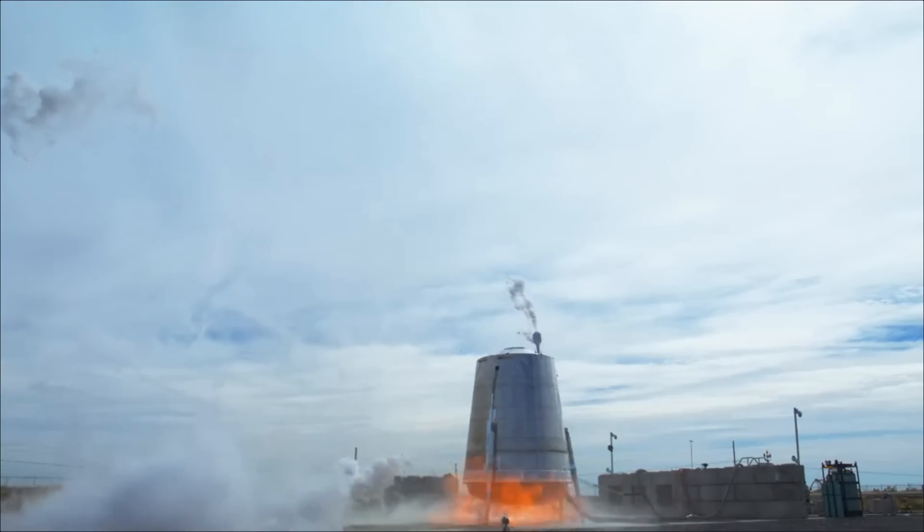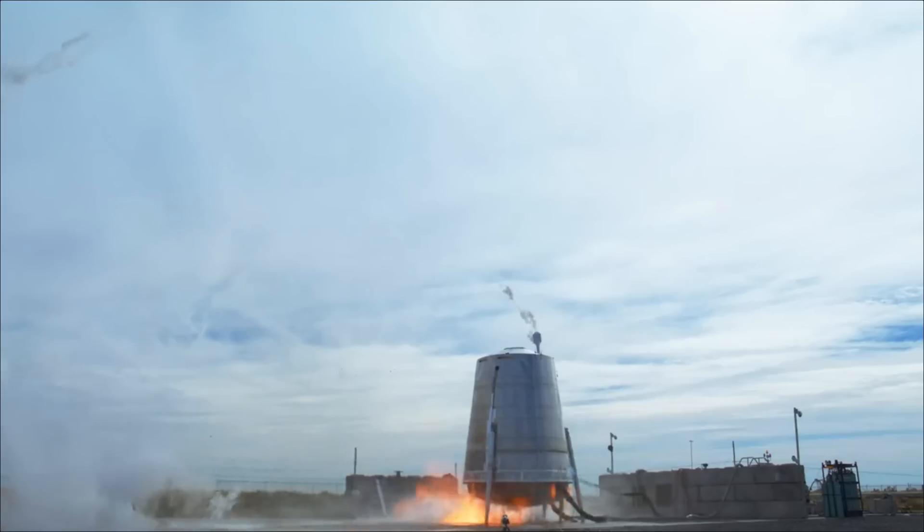SpaceX is working with methane on Starship, and that means they have to collect it and either recondense it or, in the past, they used a flare stack.